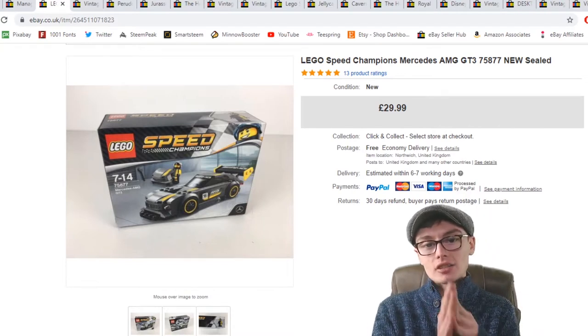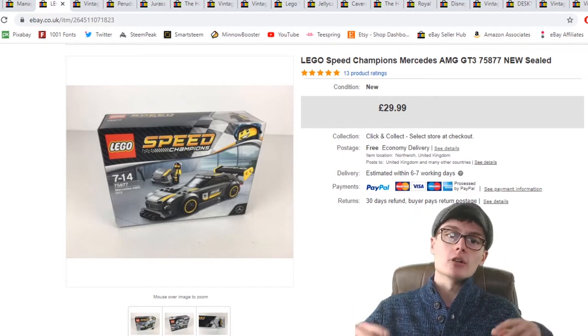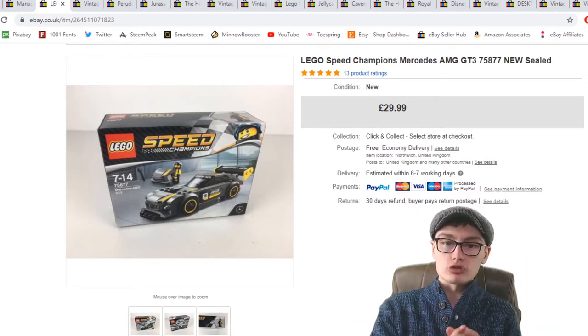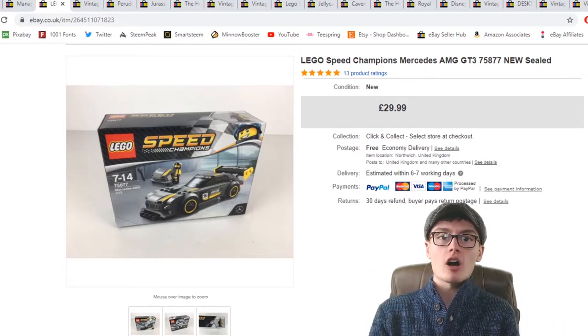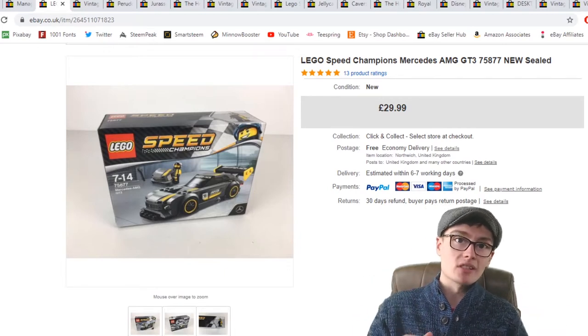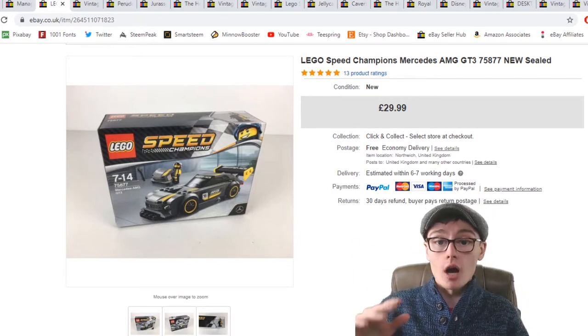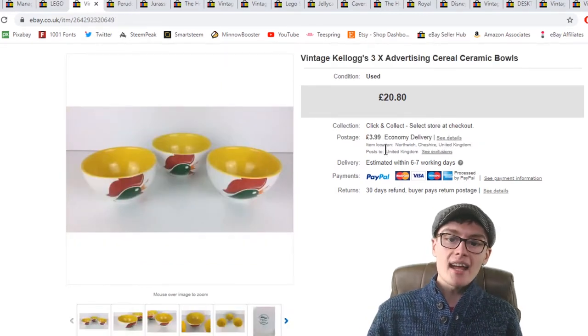First item: Lego Speed Champions Mercedes AMG GT3, set number 75877, new and sealed. This was retail arbitrage — I paid £13, which was retail, and I flipped it for £30. For an RA margin on Lego I'm fairly happy with that. I ended up listing it on eBay for whatever reason rather than sending it to Amazon.